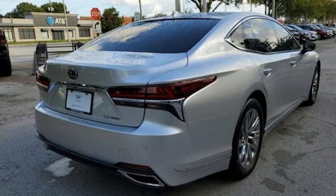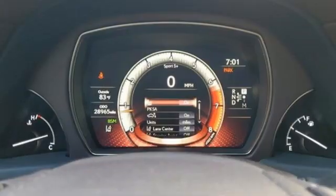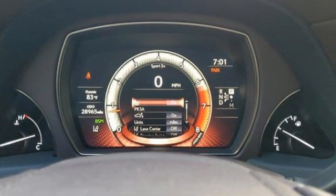Bluetooth wireless audio streaming. Dual zone climate control. Gas pressurized shocks. Intuitive park assist. And automatic transmission.